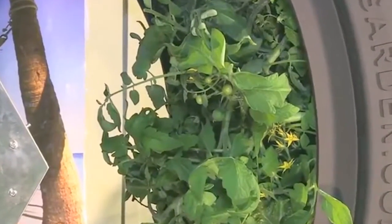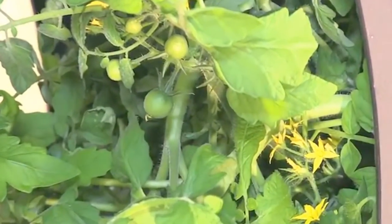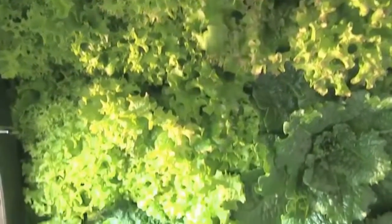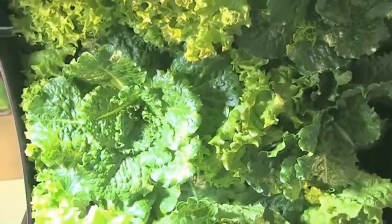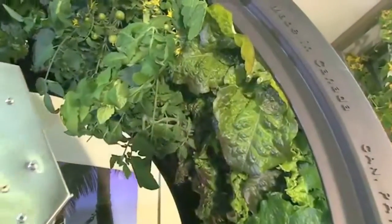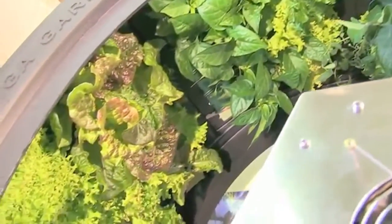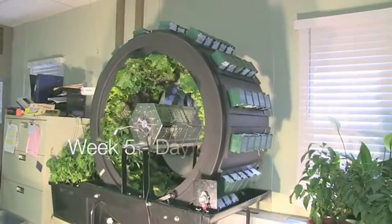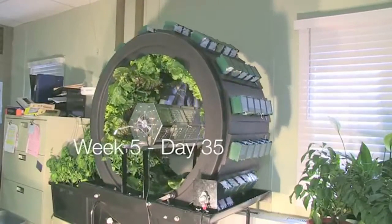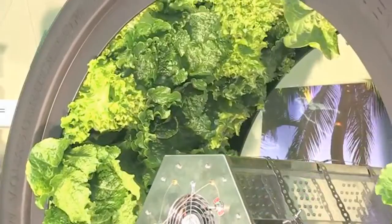The cherry tomato plants started to flower at day 21. The tomatoes that were flowering at day 21 were now starting to grow fruit. At week five, the lettuce was starting to grow outside of the Volk's Garden, and one of the tomatoes was actually already starting to turn red.